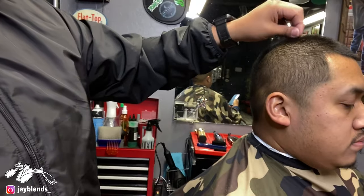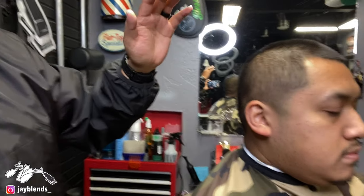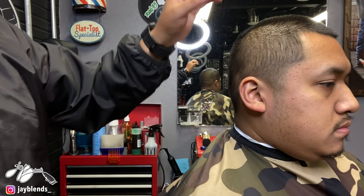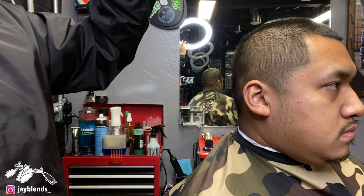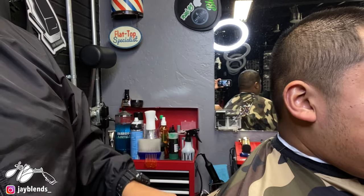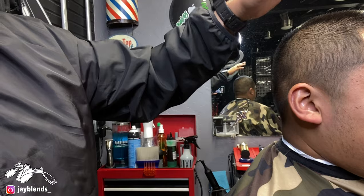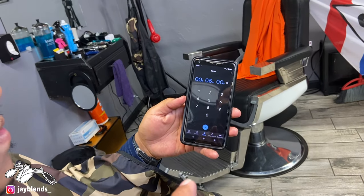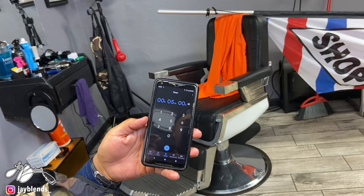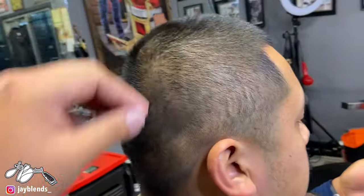Now that we got that out of the way, we'll get straight to the haircut. I'm going to be cutting my brother — we're going to be doing a two on the top, mid-bald fade. The rules of the challenge are that you have to use a shaver, trimmer, as well as a clipper. We have a timer right here and we'll be showing you that through the video. Hopefully it comes out clean.